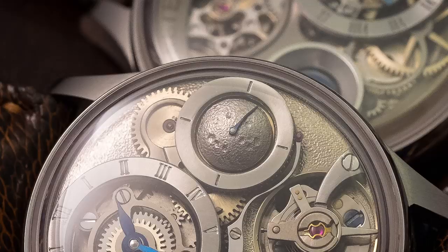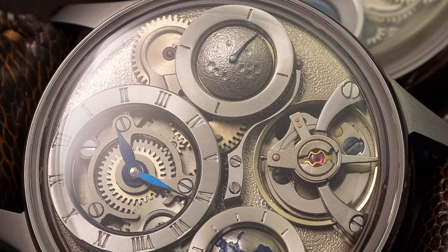He bought some tools and started skeletonizing movements at home. Later on, he decided he wanted his own complications — and we're not talking about date functions, we're talking about real complications: a rotating moon on the dial, a rotating earth, or both, or a reverse balance wheel on the dial. Those are the complications you can find today on his watches. Today Stefan Kitella is 26 years old, Dutch, and produces his own watches with those marvelous complications. He does everything in-house except the movements, which we'll talk about in a minute.